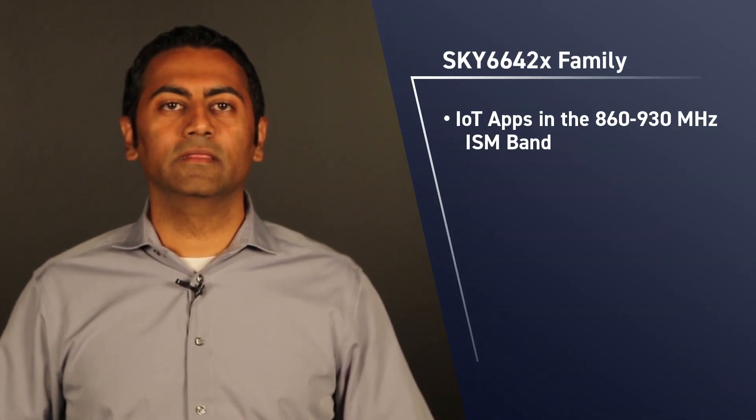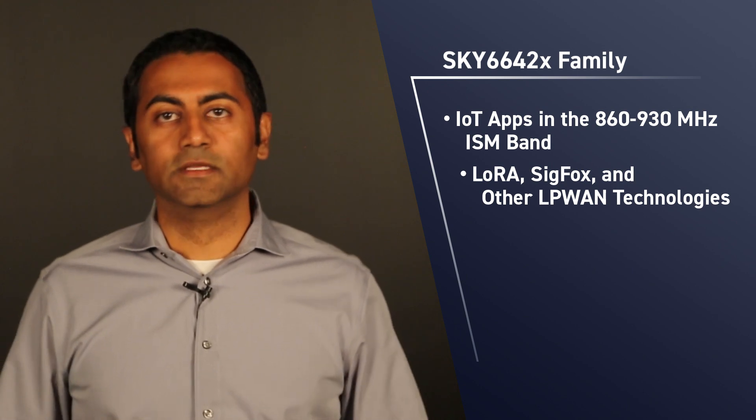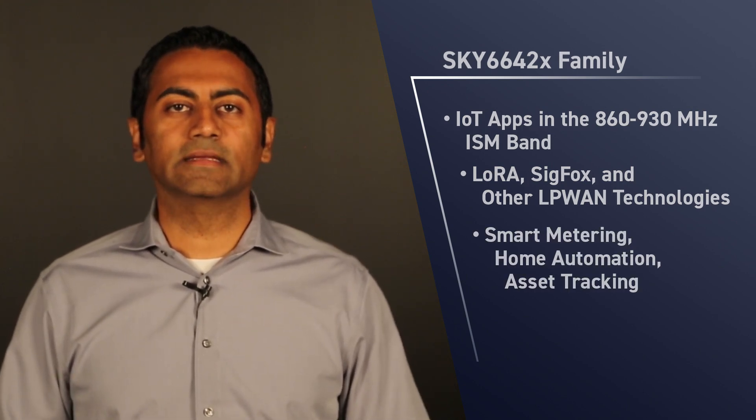This new suite of products is targeted for IoT applications operating in the 860 to 930 MHz unlicensed ISM bands utilizing LoRa, Sigfox and other LPWAN technologies. Some key applications include smart metering, home automation and asset tracking.